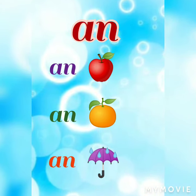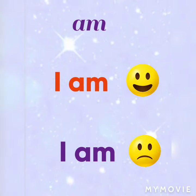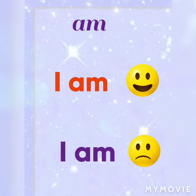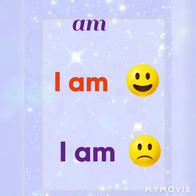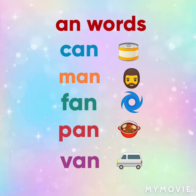So these are 'an' words. I am happy. I am sad. An words.